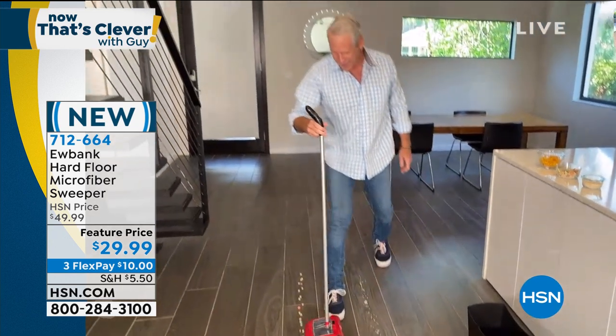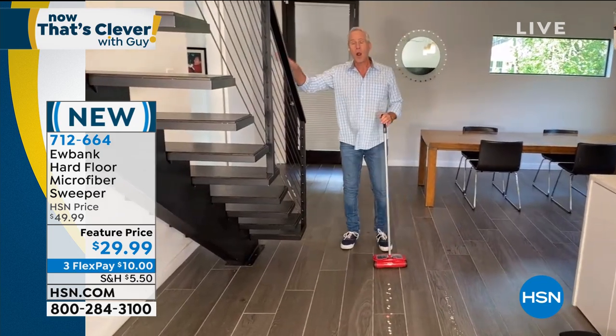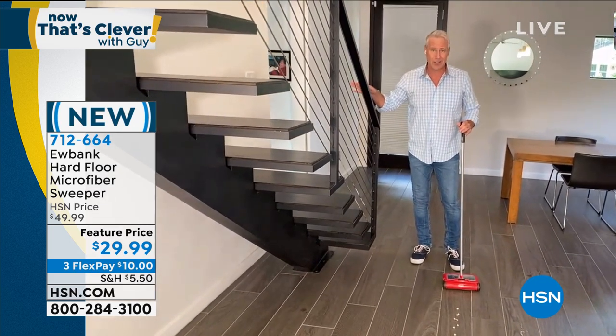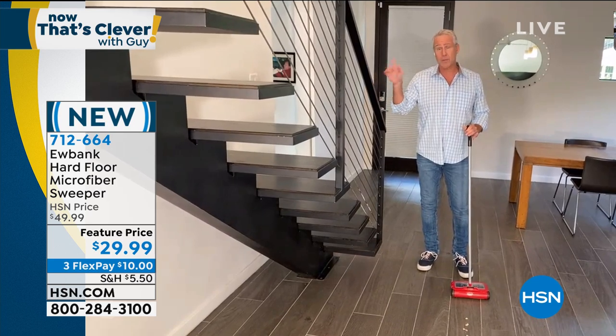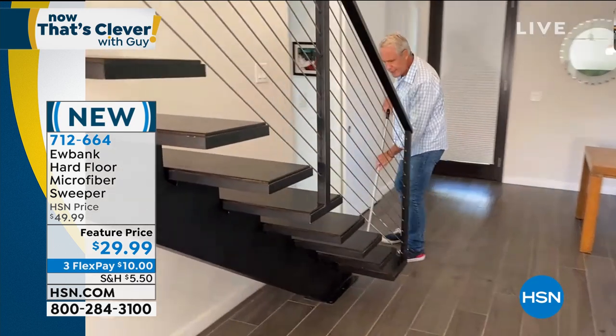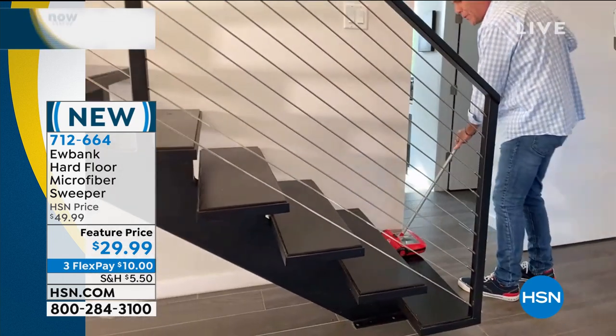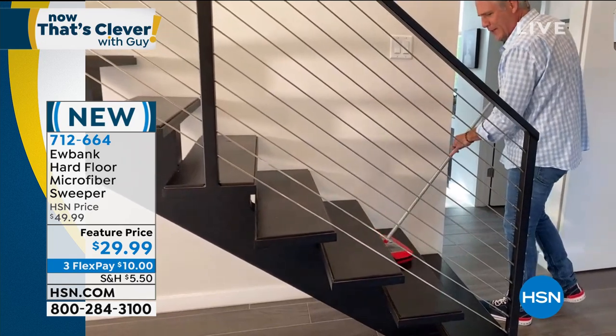We've got cereal out here — large stuff and small stuff. If you have hardwood floor stairs for your office or business, this does a great job on stairs too. All I have to do is short strokes — one, two, three, and I've got the stair done.